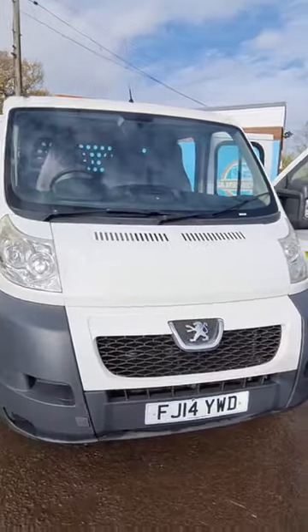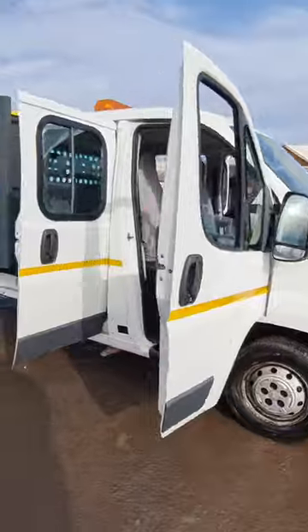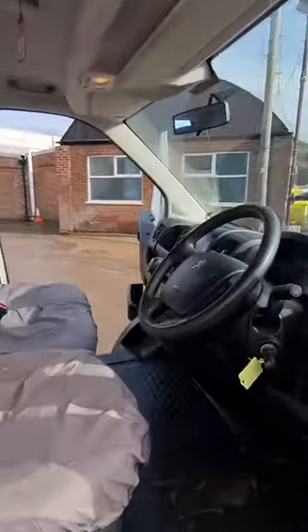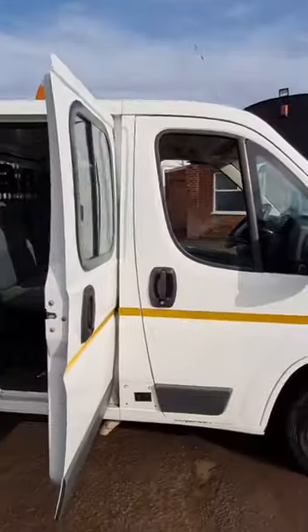2014 Peugeot Boxer 335 L3 Diesel, 2.2 HDI Crew Cab Chassis, 130 PS, 6-speed front wheel drive. Flatbed, white. Genuine 120,000 miles.